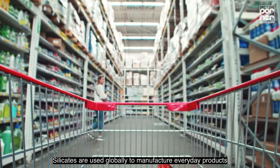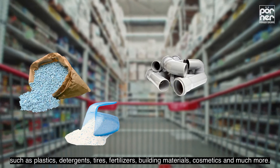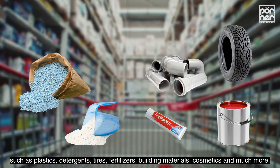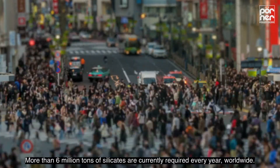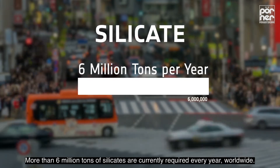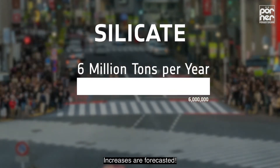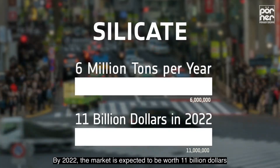Silicates are used globally to manufacture everyday products such as plastics, detergents, tires, fertilizers, building materials, cosmetics, and much more. More than 6 million tons of silicates are currently required every year worldwide, and increases are forecasted. By 2022, the market is expected to be worth 11 billion dollars.